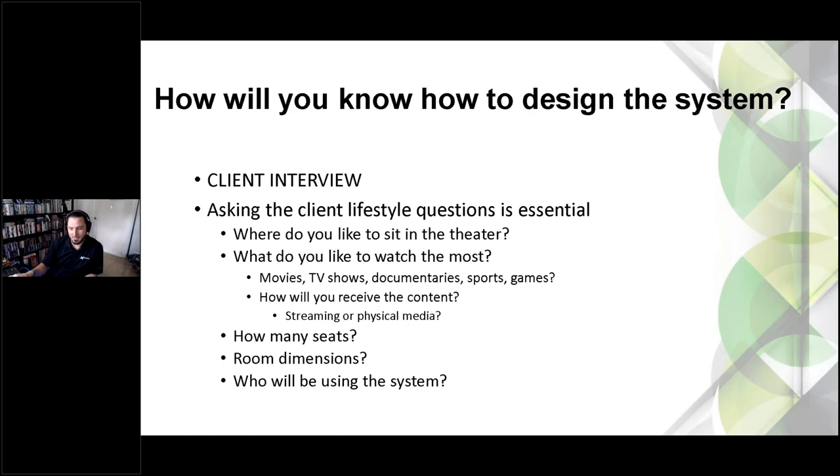How do you know how to design the system? It's easy for an integrator to get excited — a customer says they want a theater and the integrator immediately suggests a 200-inch screen and a 9.2.4 sound system. But what it really comes down to is what the customer wants. A key question to ask: 'Where do you like to sit when you go to the theater?' Some like to sit up front, some in the middle, some way back. That helps determine their preferred field of view.